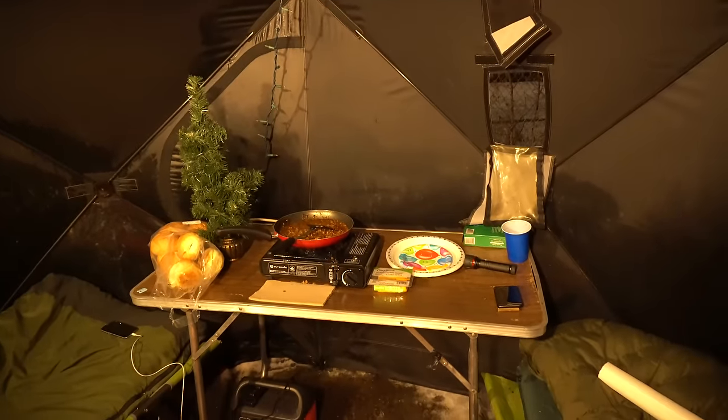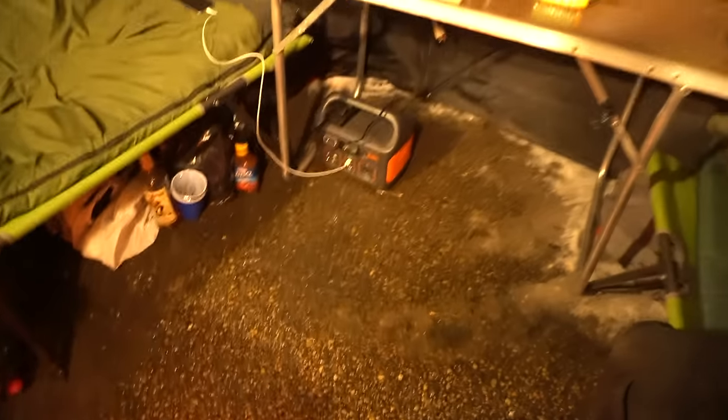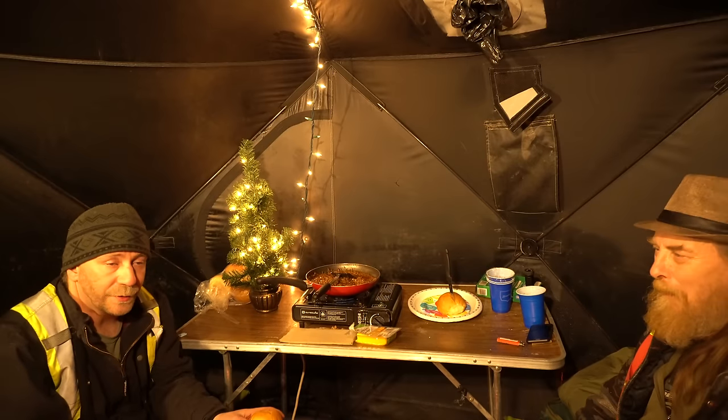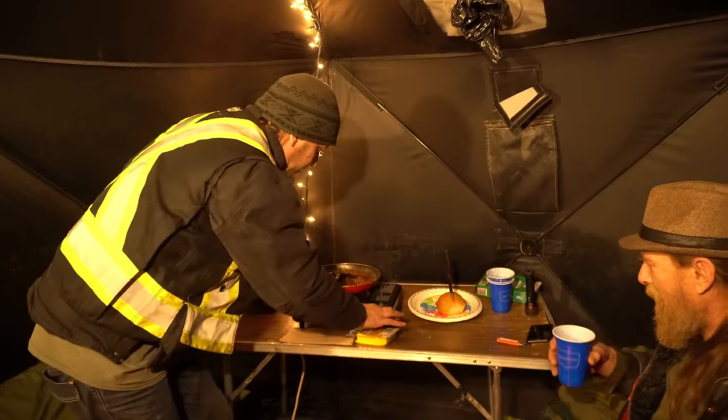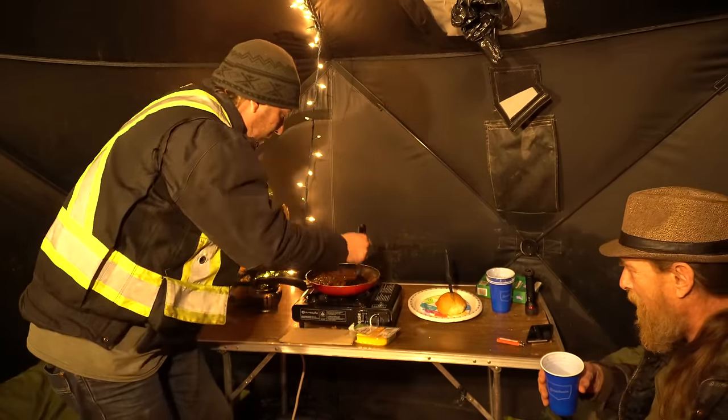Beautiful situation here. The heater has melted the ground, broke down the concrete, so everything is nice and good. Here we are — we are going to get into this sloppy joe. This adult sloppy joe.